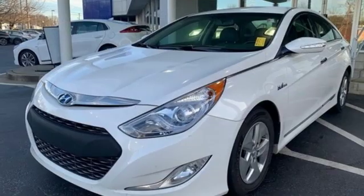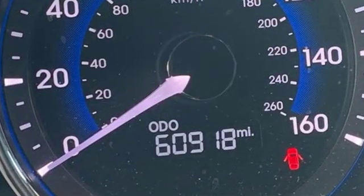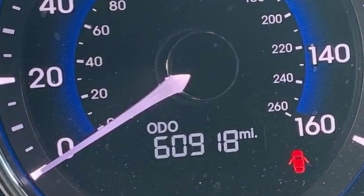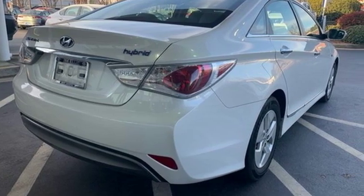Of the Sonata, Edmunds.com finds that it drives smaller than it is, as body roll is kept under control and the steering is quick and precise. Challenging convention to find a better way — it's the Hyundai way. Take it for a test drive today.